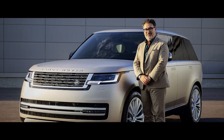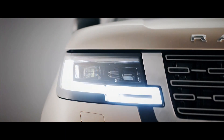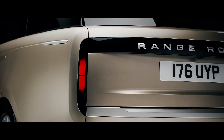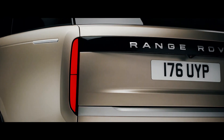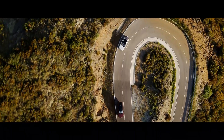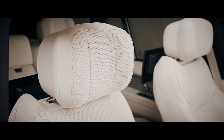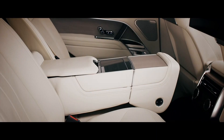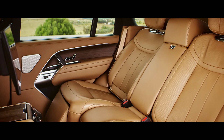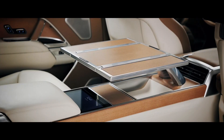Land Rover's design boss Massimo Frascella has said the Range Rover's look was crafted with reductionism, to try and create an understated take on a luxury car. To that end, all engine and trim level badging has been ditched, with each car simply marked as a Range Rover. From launch, the new Range Rover will be available as either a short or long wheelbase. Regular-sized cars have seating for five, while the long wheelbase models are extended by 200mm to allow an extra row of seats in the back. If you don't intend on carrying lots of passengers, each wheelbase can be specced with just four seats, allowing for more luxurious chairs in the back.